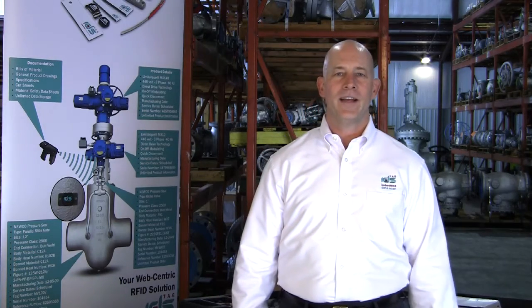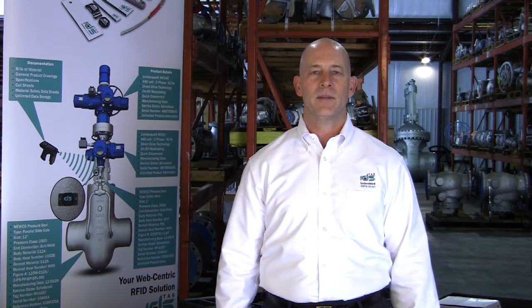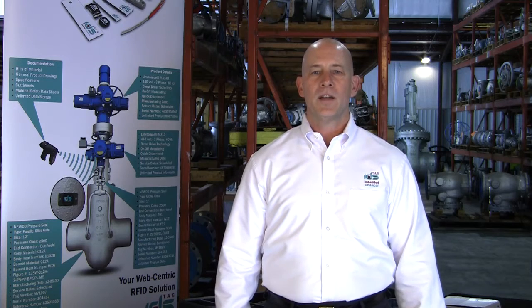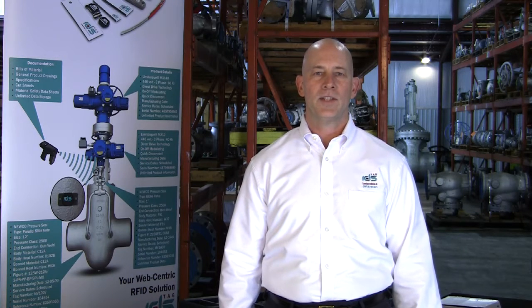Hi, I'm Mitch Koffel with IDS TAG. We're here today to show the power of the future using IDS TAG TraceIt Plus. I am talking about using the latest technology to help your company move into the 21st century of manufacturing and supply chain management.